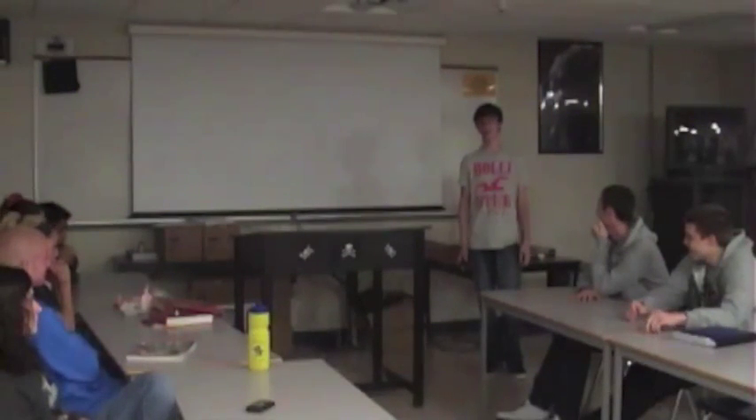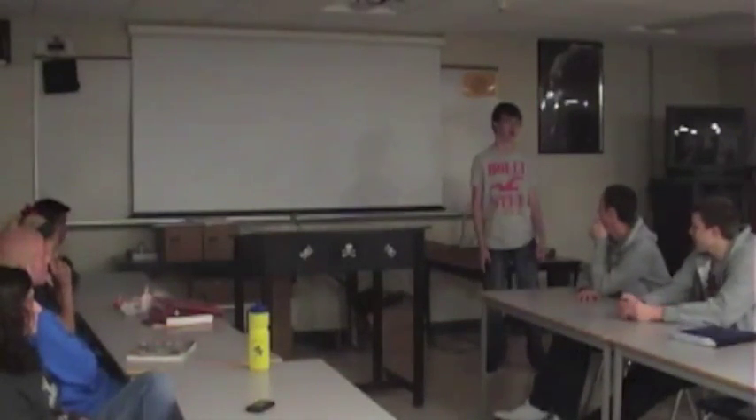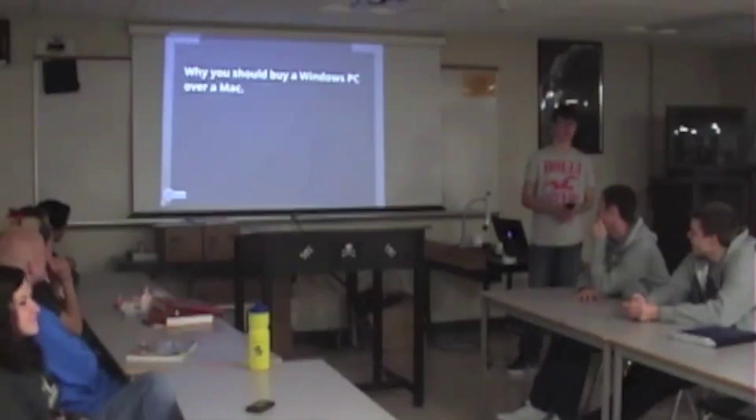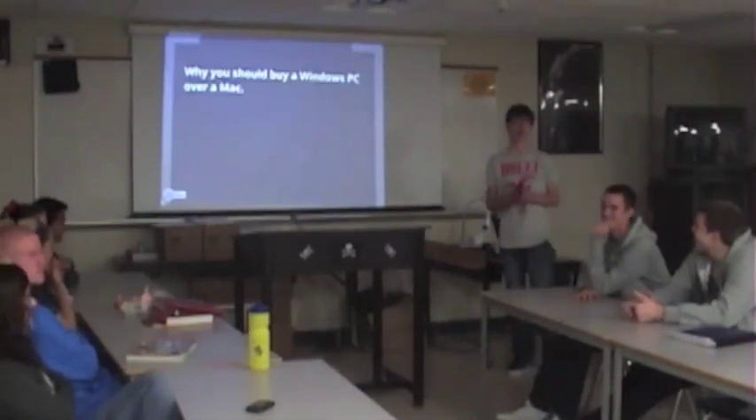So when you're preparing for college, money is tight. And if you're going to college, more than likely you're going to buy a new computer. So I'm going to convince you why you should buy a Windows PC over a Mac.